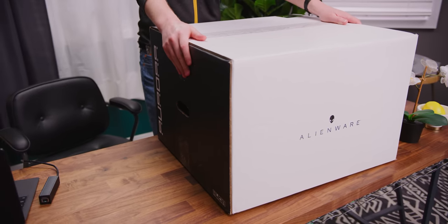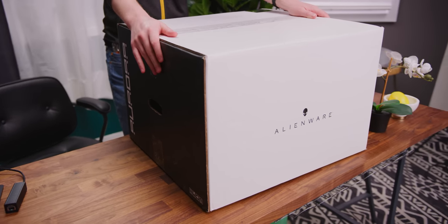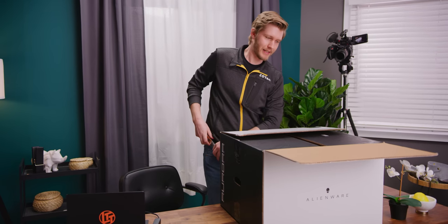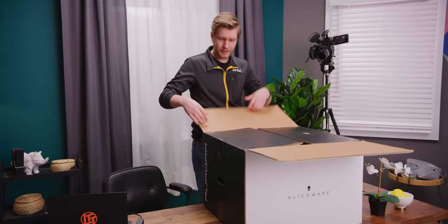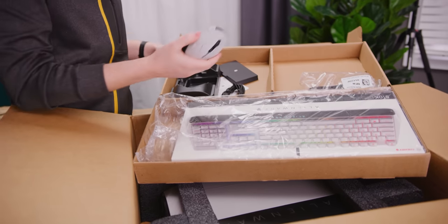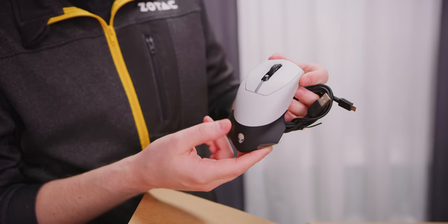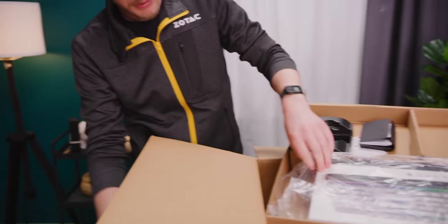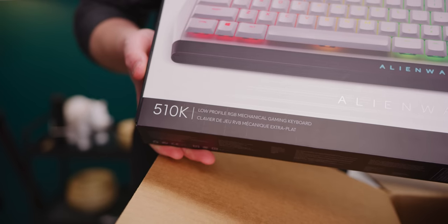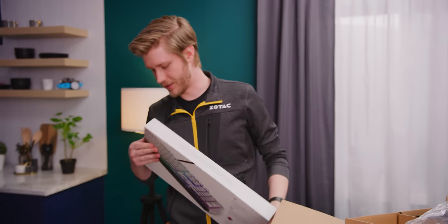So this is the Alienware Aurora R10 — let's get into it. I wonder if we got a mouse and keyboard. I was looking at the configurator and they are a $0 option to add on. Looks like it — excellent. Up top here we have a mouse, which looks like it was supposed to stay in there but did not. Power cord and we have a keyboard. Low profile RGB mechanical gaming keyboard, Cherry Reds. Wow, that's pretty sick for a $0 option.